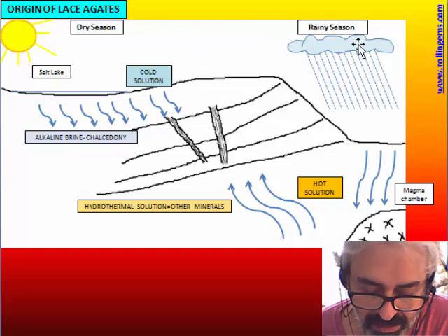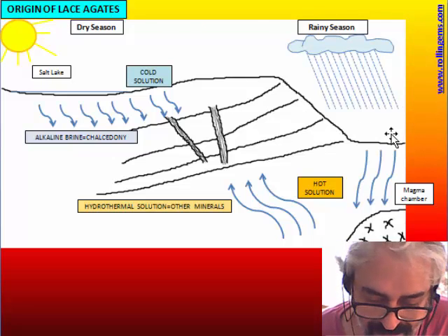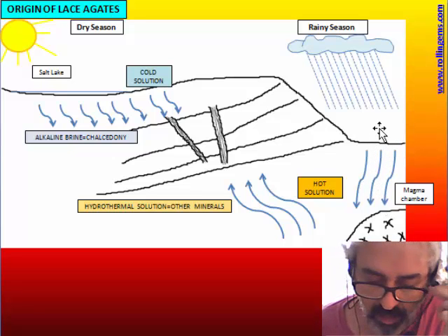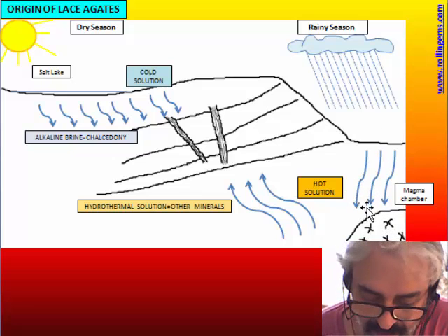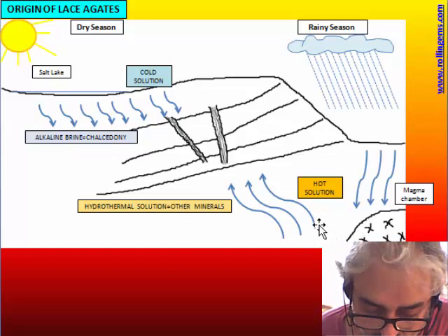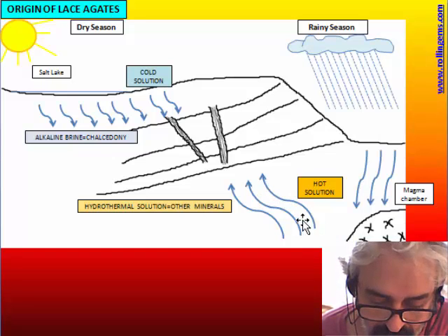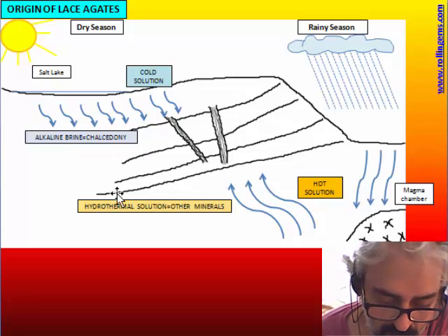During the rainy season, the hydrothermal system is active: water enters the earth, goes down, reaches near the magma chamber, is heated, and the hot hydrothermal solution goes up, passing through the rock, takes minerals into solution, and then deposits them as it cools in the system of fractures where the lace agate are forming.